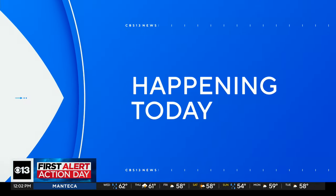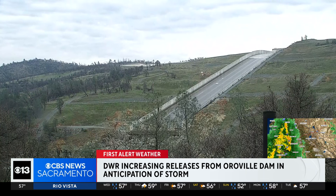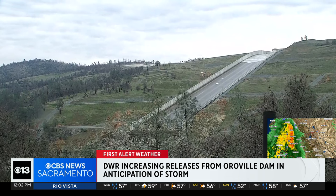Today, the State Department of Water Resources opened the spillway at the Oroville Dam, making room for that upcoming storm. The releases dropped 6,000 cubic feet per second from the Feather River, providing flood control protection for communities downstream of Lake Oroville. CBS 13's Dave Grasshoff has more.